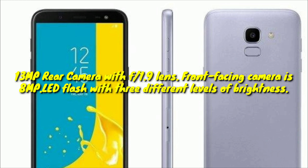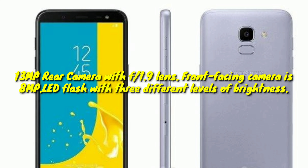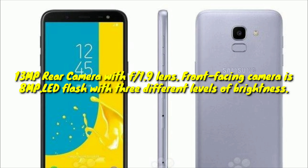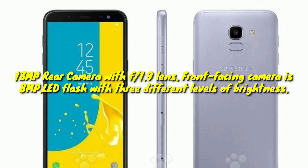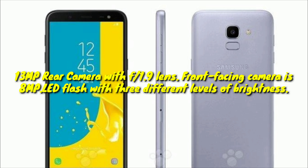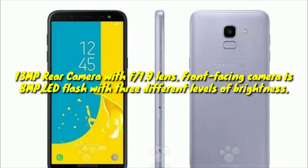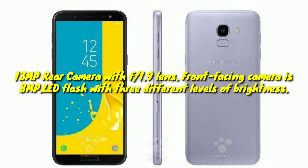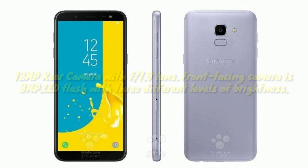On the back you will find a single 13MP camera with an f/1.9 lens and no OIS. The front-facing camera does 8MP stills and also comes with an f/1.9 aperture and an LED flash with three different levels of brightness — something selfie fans will surely appreciate.